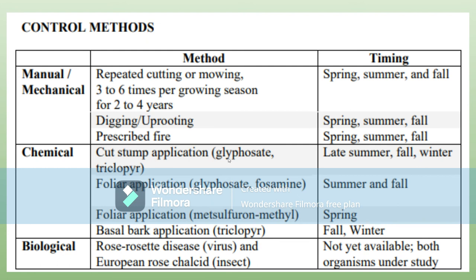There's cut stump application: you cut the plant, put chemicals on the stump, and it kills it. You do that in the late summer, fall, or winter, because in the spring it doesn't really hinder them at all — they just keep growing.